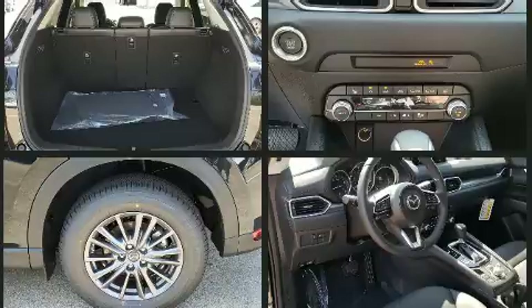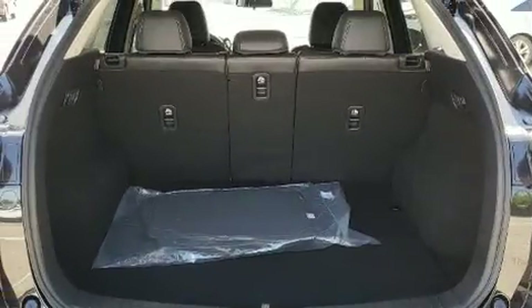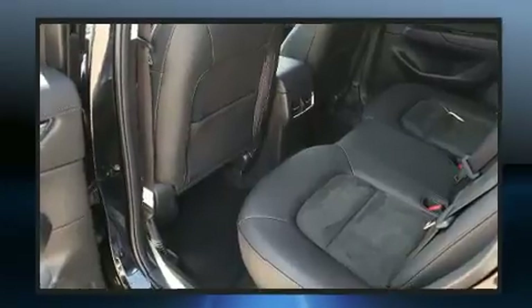Mazda prioritized comfort and style by including a tachometer, front dual-zone air conditioning, turn signal indicator mirrors, lane departure warning, and a split folding rear seat.